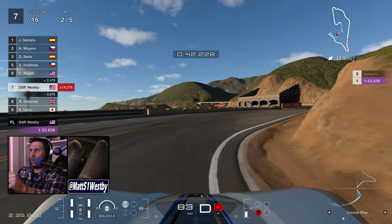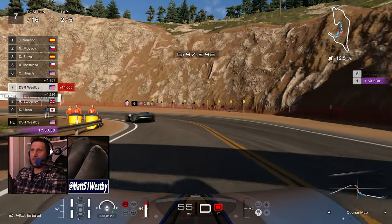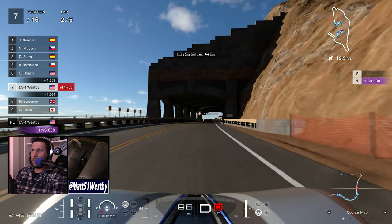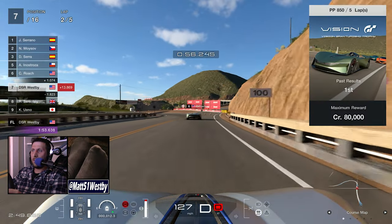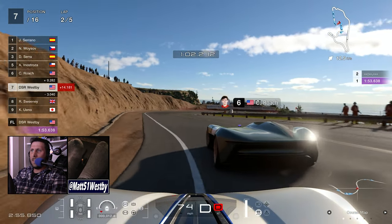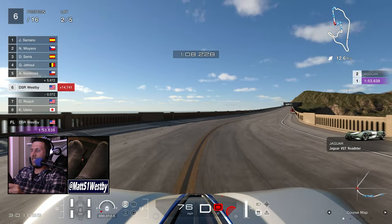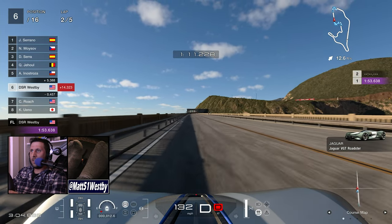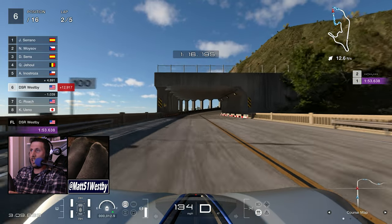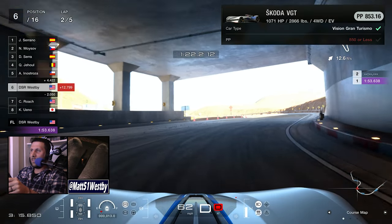What's even weirder is normally when Gran Turismo adds cars, they always add events you can use those new cars in. This car is the literal poster child of a new Vision Gran Turismo event for the Grand National Highway. But upon entering, you can't even use the car — you have to go to GT Auto to get ballasts and power restrictors, or change out the tires, because its standard power-point limit is 853 and the event is at 850.